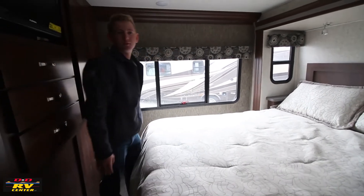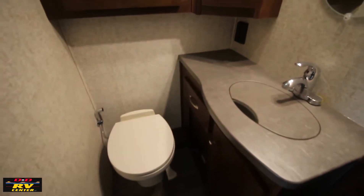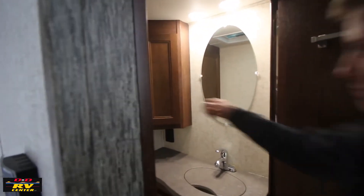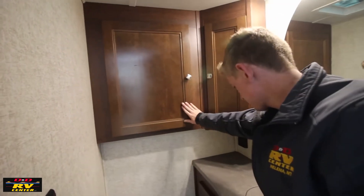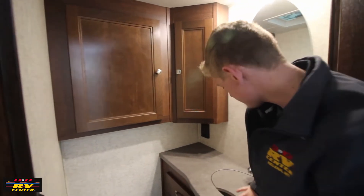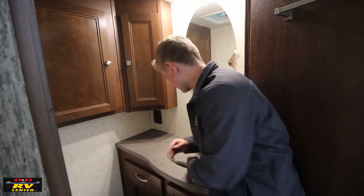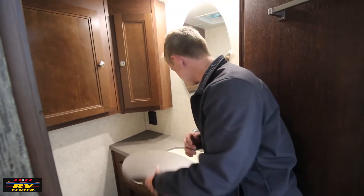Now onto your bathroom. There's a nice bathroom with a porcelain toilet, lots of storage above, and a medicine cabinet. There's a nice countertop with even another counter extension — so if you're doing makeup or whatnot, you've got lots of counter space — along with a nice big sink.